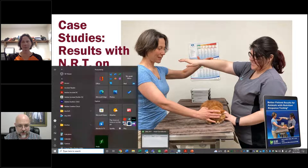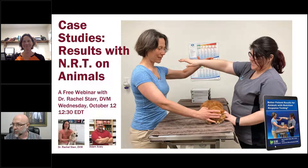Good afternoon, everybody. I'm happy to have with us today Dr. Rachel Starr. We're going to be talking about some case studies and results that she's had with NRT with animals. Dr. Starr, thank you so much for joining us this afternoon, taking time out of your extraordinarily busy schedule between two offices.